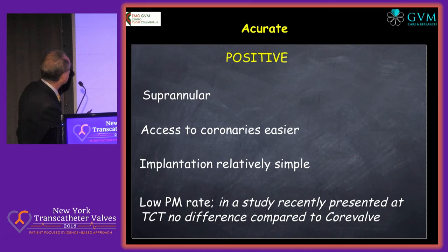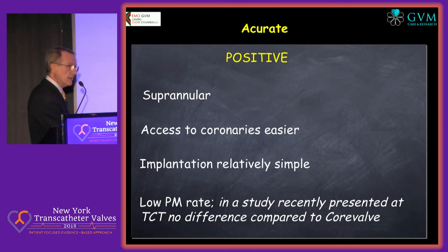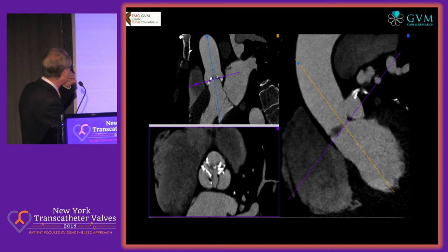Let's go to the Accurate, former Symetis valve. It's supra-annular. Access to the coronary is easier. The implantation is relatively simple, and there is a lower pacemaker rate. There is a study presented at TCT where there was no difference with the CoreValve, but the general impression is that it is lower. The negative aspect is a low radial force, and you still need a relatively large sheath size. This is one example where the Accurate was implanted in a bicuspid valve, showing the advantage of being supra-annular.